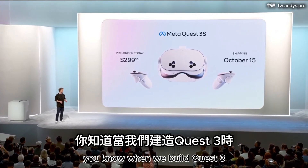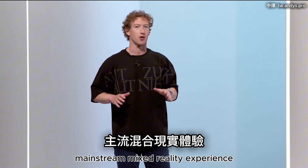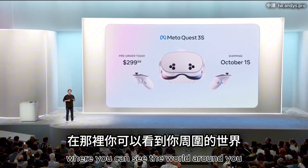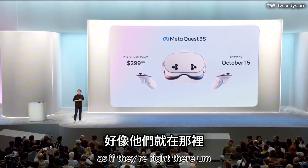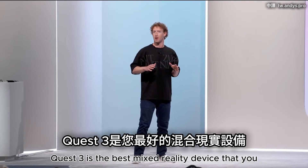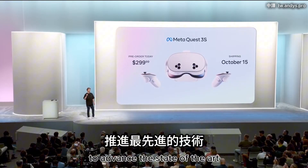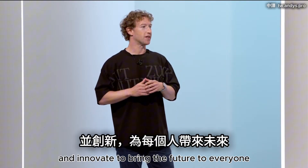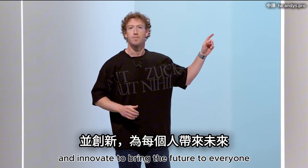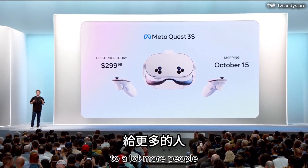When we built Quest 3, we delivered the first high quality mainstream mixed reality experience where you can see the world around you, you can reach out and touch digital things as if they're right there. Quest 3 is the best mixed reality device you can buy today, and I'm really proud of it. But we don't just innovate to advance the state of the art — we also build technology to bring the future to everyone. And we've been working on bringing the Quest 3 family to a lot more people.